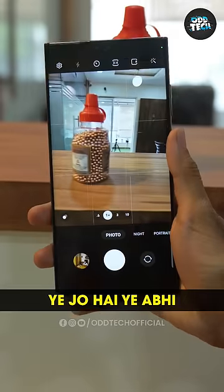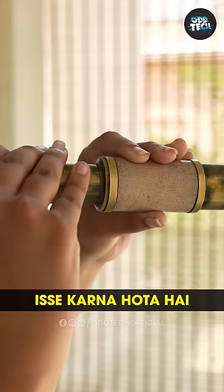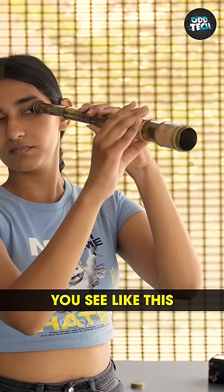Look at this. This is what is like autofocus, but when you focus on it, you do it from this. So basically, you see like this, and you focus.